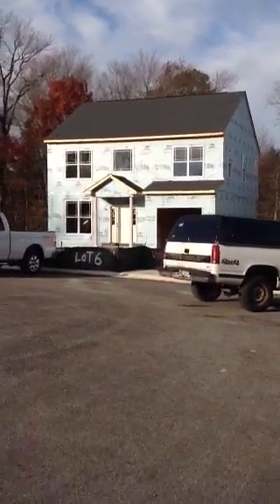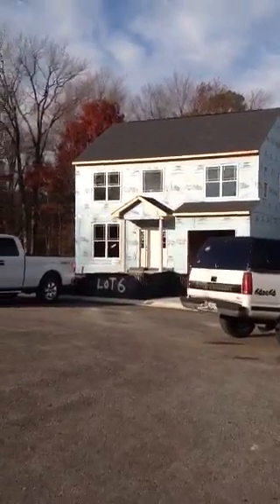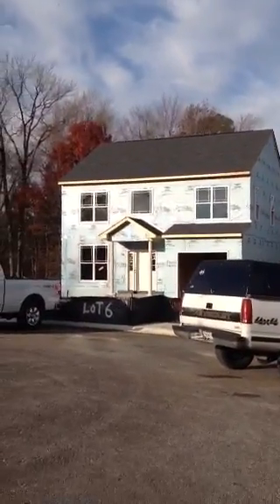Good morning, this is Greg Rice with Ameristar Homes on Friday, December 2nd. I'm at Gerrard Park with your production update.